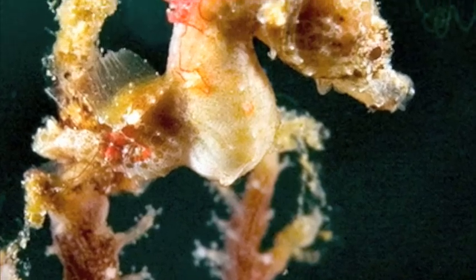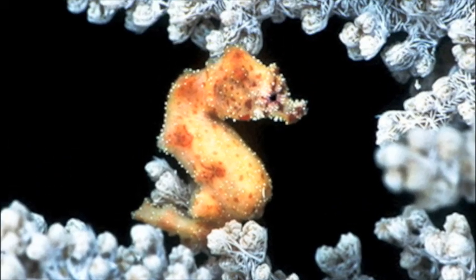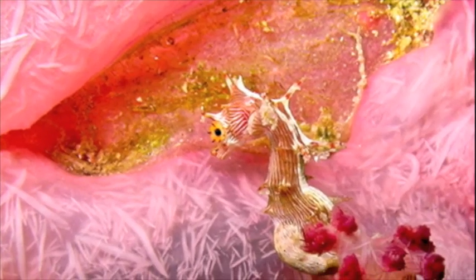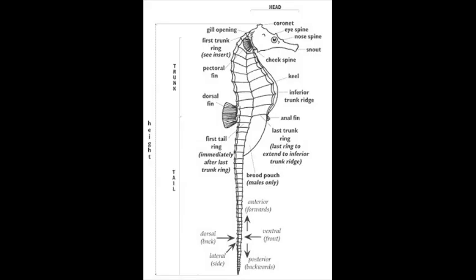Seahorses are poor swimmers. To avoid death from predators and ocean currents, they wrap their prehensile tails around stationary objects. A seahorse is a bony fish — seahorses are bony fish that have evolved to swim upright.